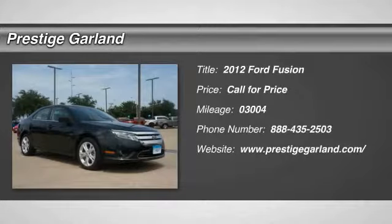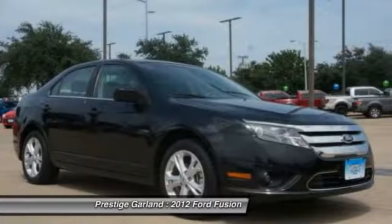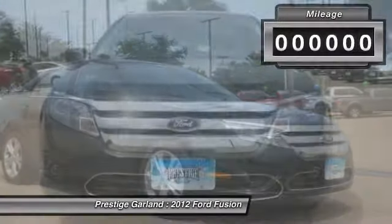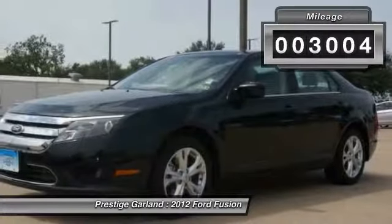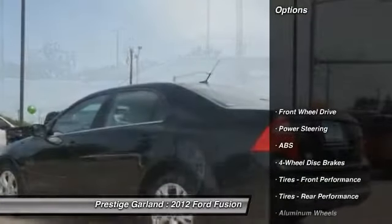The 2012 Ford Fusion. You can have both — impressive power and great economy in a Fusion. This vehicle has less than 4,000 miles. Here are some of this vehicle's great options.